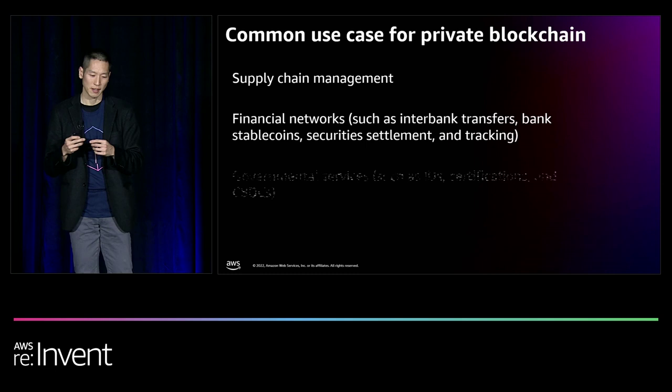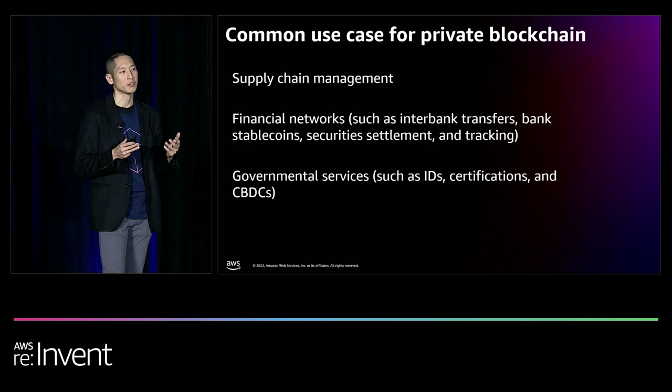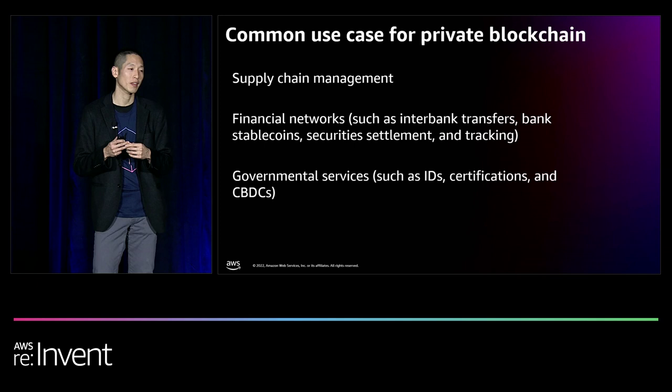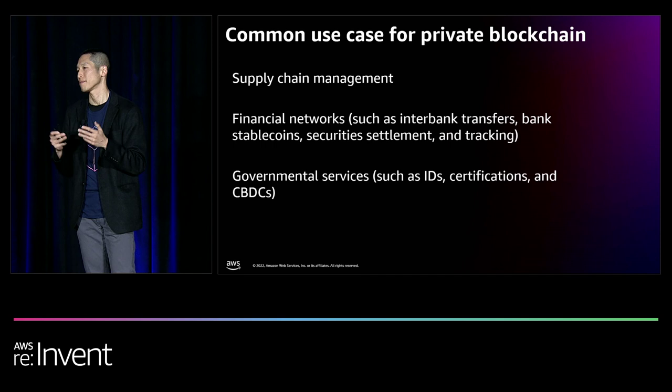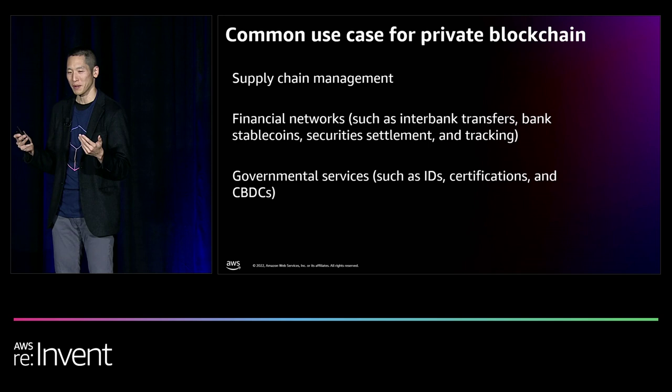Governments also looked at private blockchain as a solution. Initially, they looked at it as a way to digitize credentials that could be shared easily across different government agencies and countries — your driver's license and passport with information shared real-time and accurately. More recently, attention has turned towards central bank digital currencies, or CBDCs, which often employ some form of private blockchain. There are now 10 or 11 live CBDCs, and 19 of the 20 G20 countries are already experimenting with CBDCs.